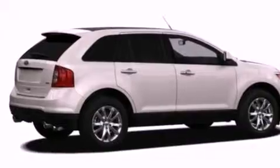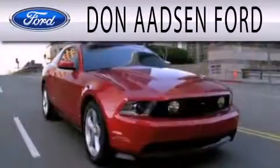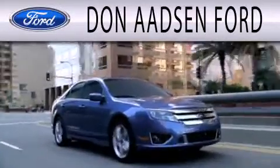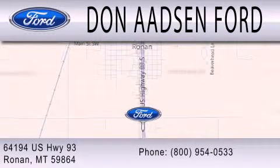Contact us today and schedule your opportunity to see this vehicle in person. Don Adson Ford is dedicated to doing everything possible to ensure the experience you have selecting your next vehicle is as pleasant as possible. We're located at 64194 Highway 93 in Ronan.